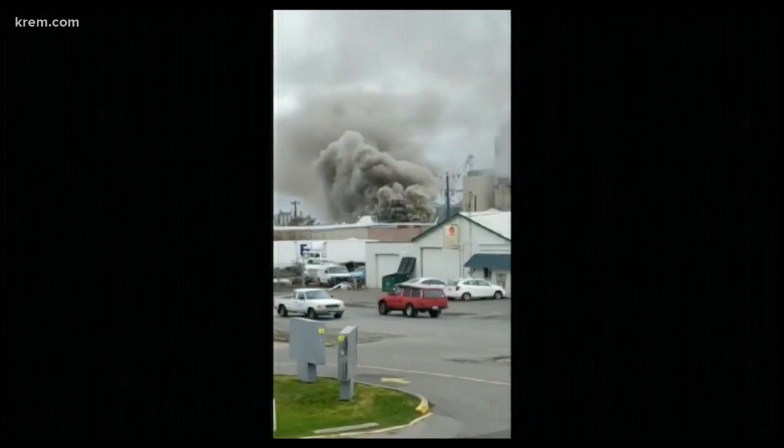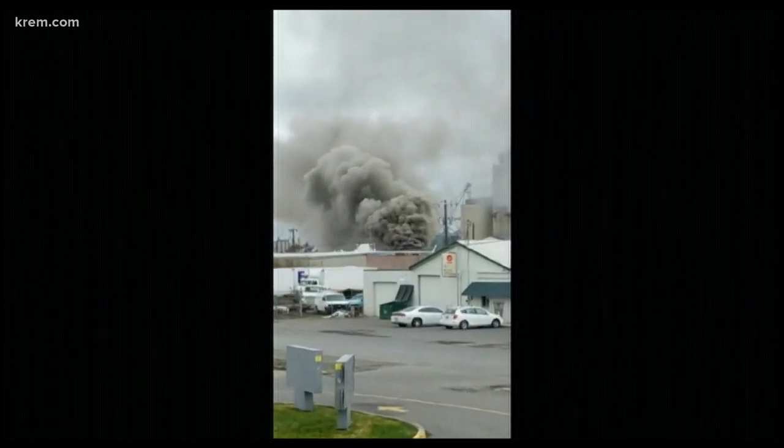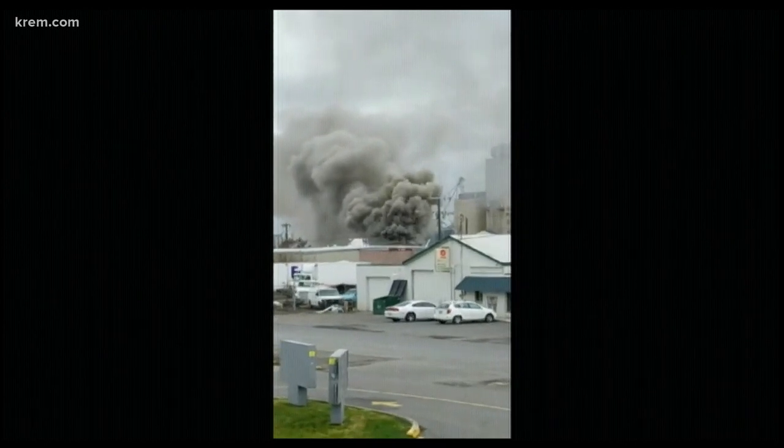That is located on the corner of Broadway Avenue and Fancher Road. You can see the big plumes of smoke coming from that area. We did send crews there and we'll have more as more information becomes available. You'll see it right here on CREM2 and of course on CREM.com.